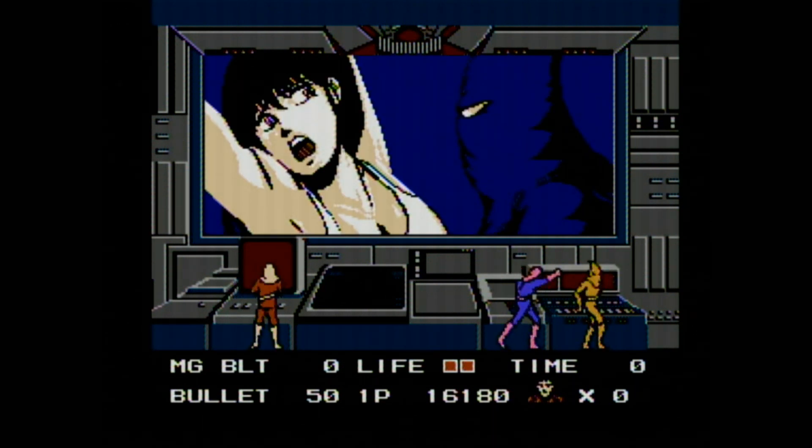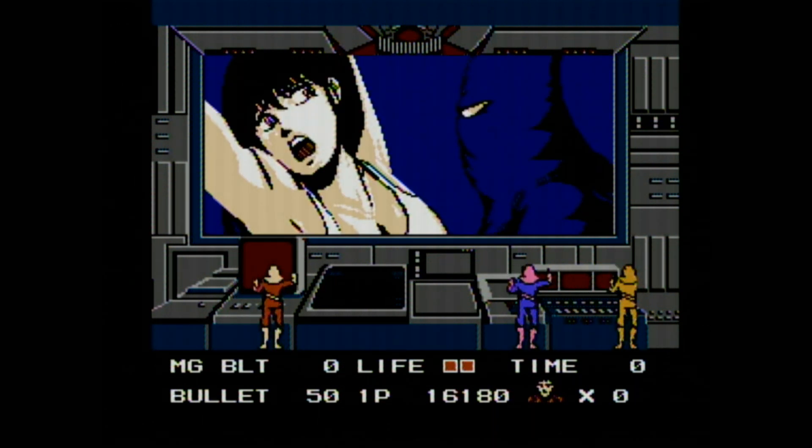Generic Anime Girl! I'll save you! Well, maybe not this game.